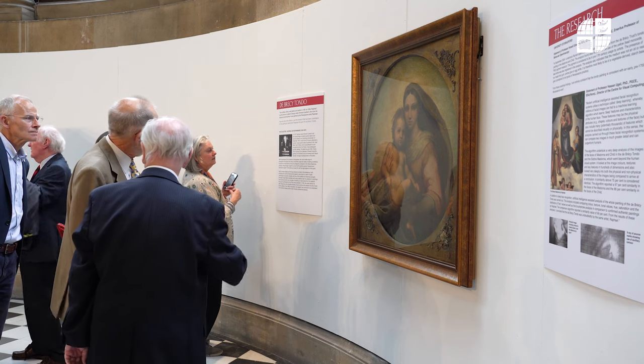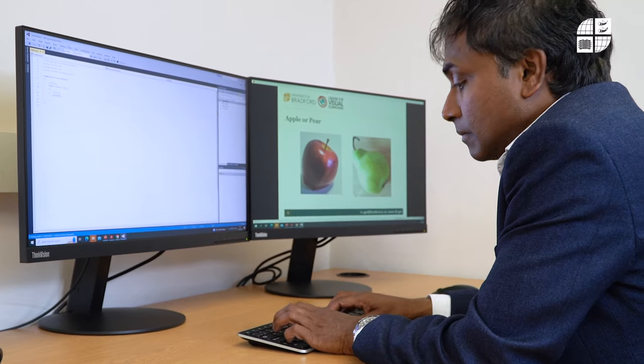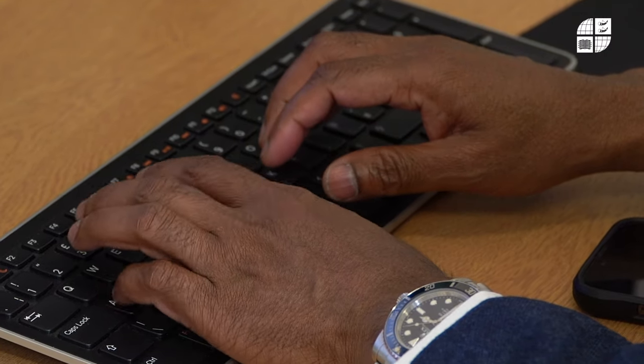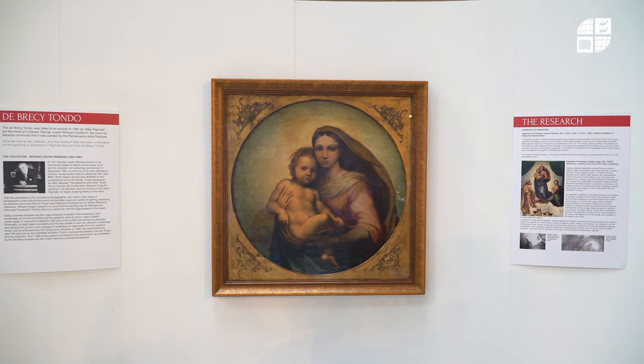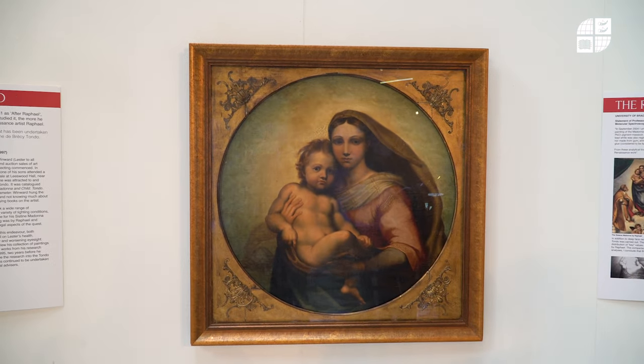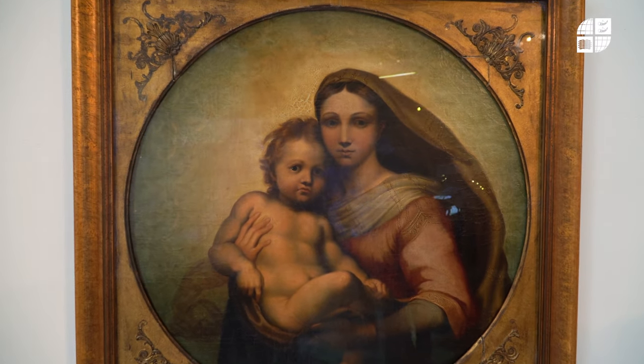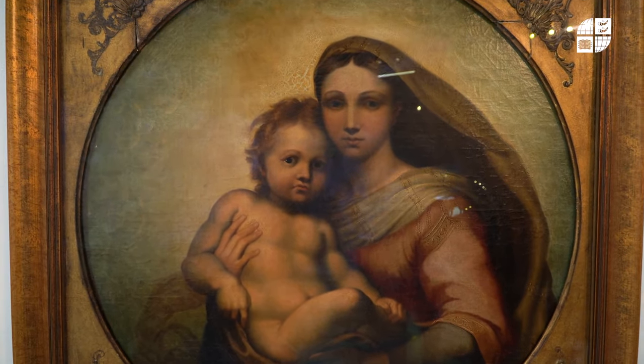I was involved in training an algorithm to look at the painting in very great detail using artificial intelligence — the same technology we use for facial recognition — and what it means is that we can bring objectivity and transparency into the process. So AI could be some sort of assistant to the people who are doing this.